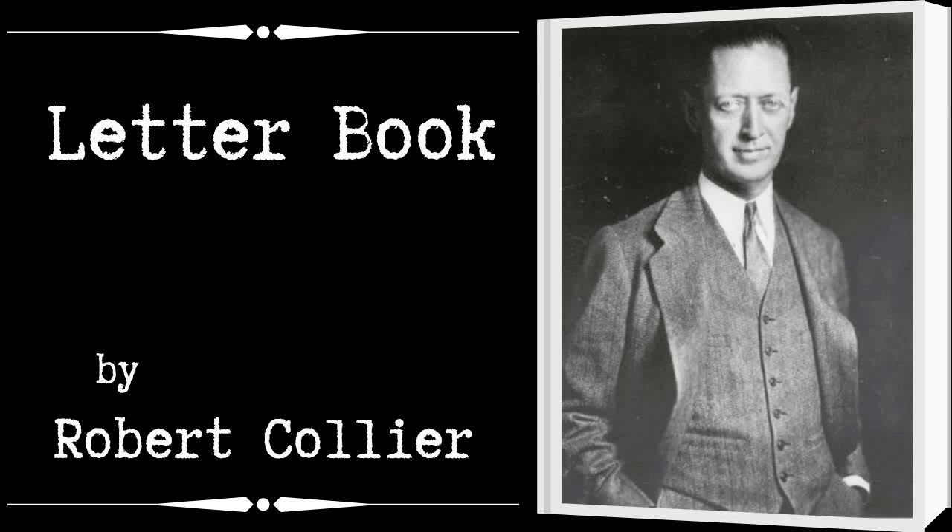Rules, however, are merely the start. They are the mechanics of a letter. Real letter writing only starts there.